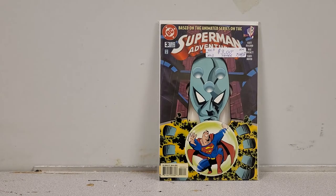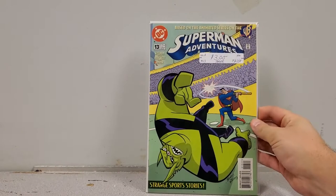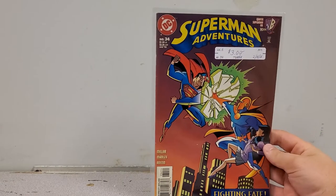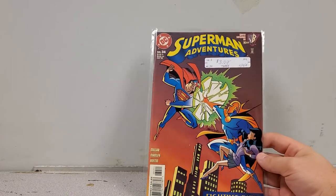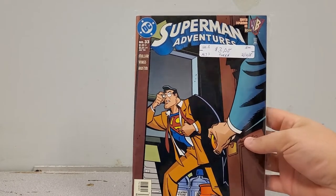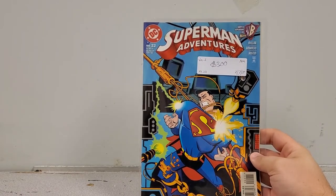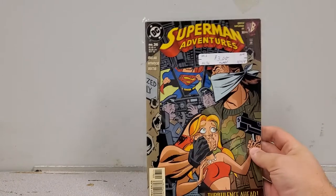Next up we've got Superman Adventures number 3 — the first appearance of Brainiac from the animated show, got a good deal on that. Then number 13, number 34, number 33, and number 22, all in random order because honestly when I got out of the store I just threw them in the box. And then number 36 — that might do it for Superman Adventures. I picked up maybe around 10 issues.